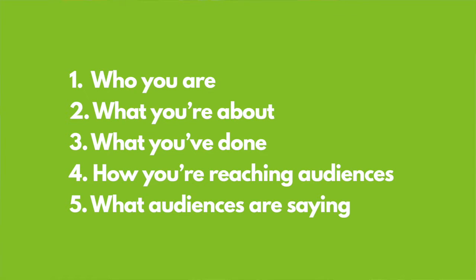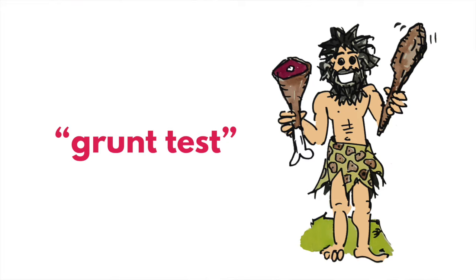Any old joker can throw up a website, but when a visitor lands at your site, I want them to be quickly and easily able to identify five things: who you are, what you're about, what you've done, how you're reaching audiences, and what audiences are saying. Donald Miller's team uses what they call a grunt test — from your home page, could a caveman understand what you offer? It's got to be that simple.